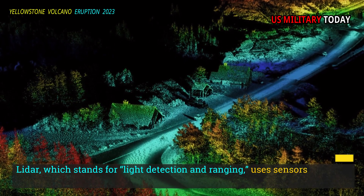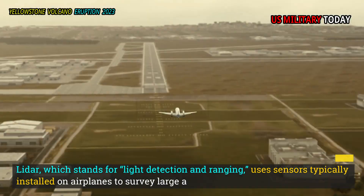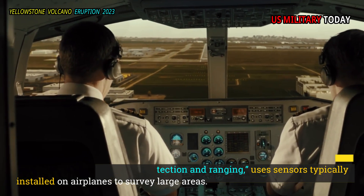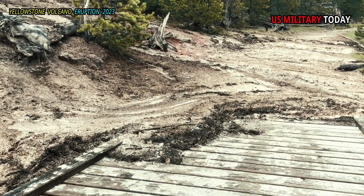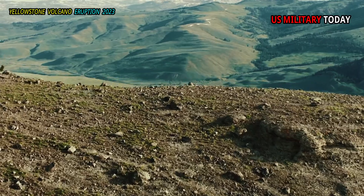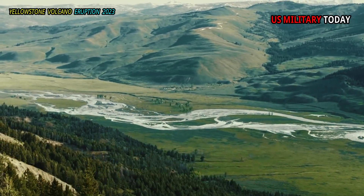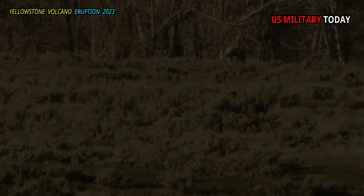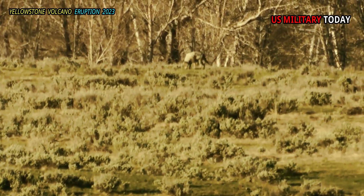LIDAR, which stands for Light Detection and Ranging, uses sensors typically installed on airplanes to survey large areas. This sensor emits a pulse laser toward the ground and collects information about surface area as the light waves are reflected back from the ground surface and other objects along the sensor's path. Together with airborne GPS and ground control data, information collected using LIDAR technology is used to build high-resolution digital models of the naked earth, allowing scientists to virtually remove vegetation.